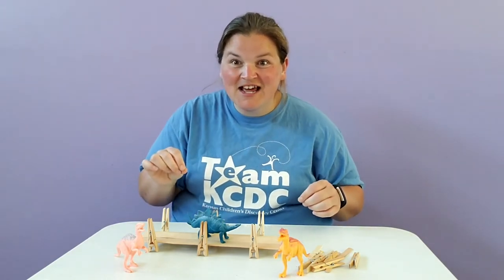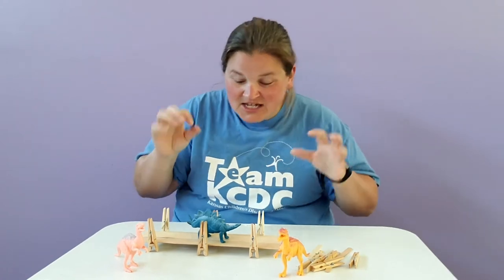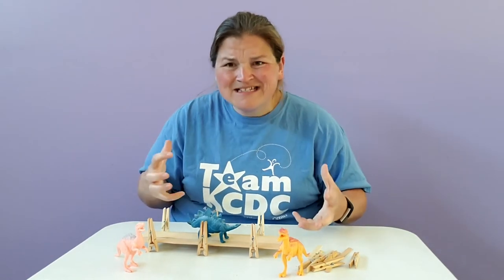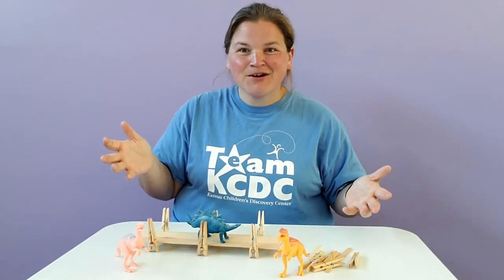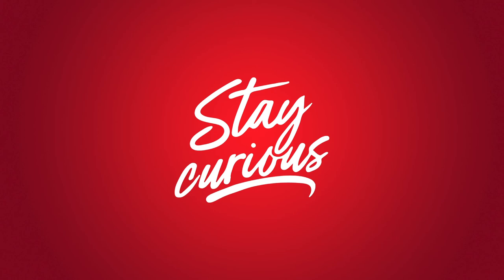So your challenge today: the Story Stage Engineering Challenge. Create a stage for your toys to play on. It's so much fun. Well, this has been Discovery at Library — we'll see you next time!